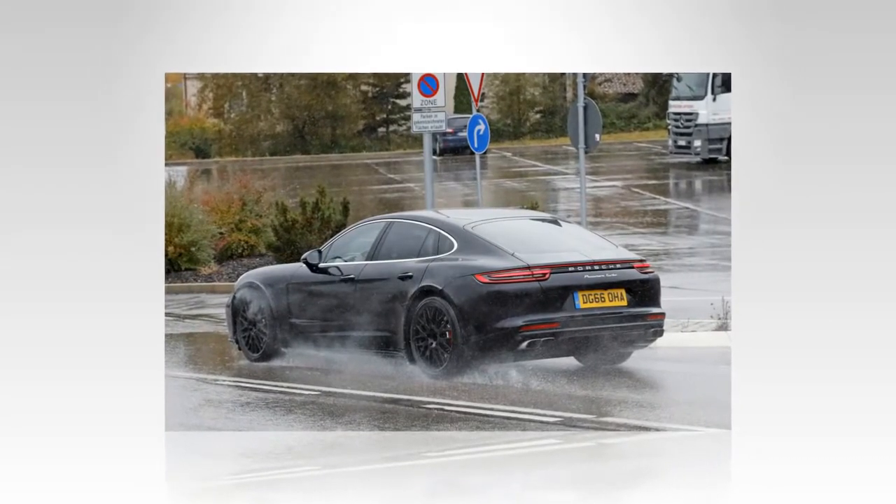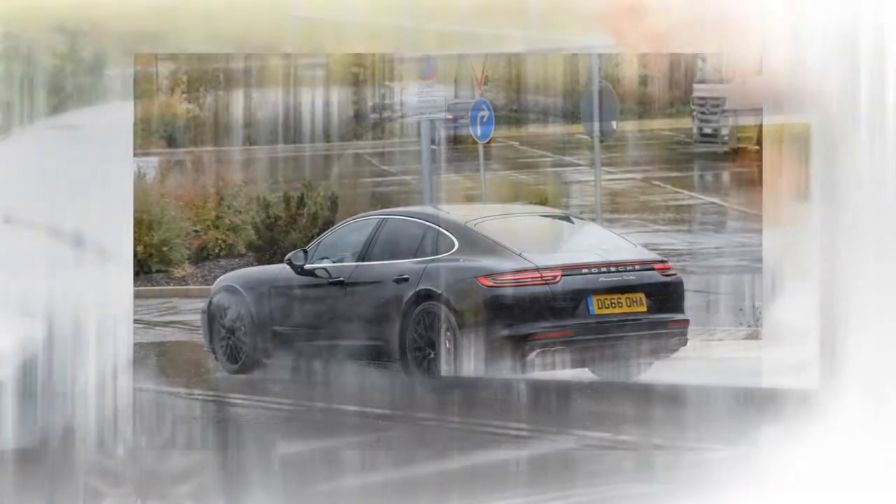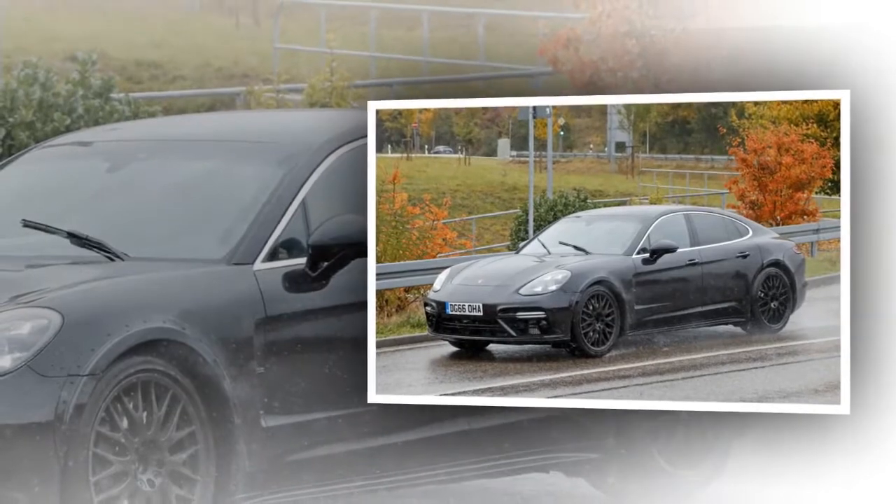Naturally, the Panamera mule provides no details as to how the next generation Flying Spur will look, but that's not to say we are clueless on its exterior design.